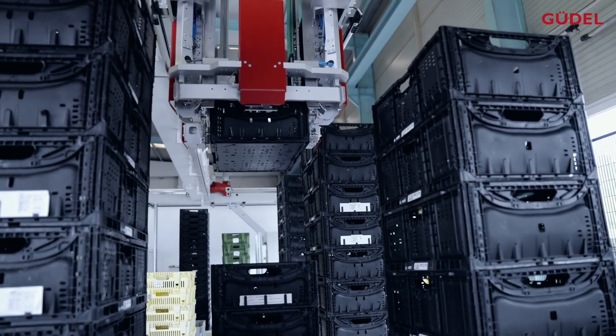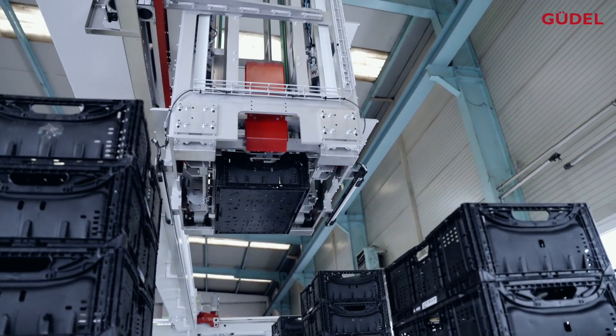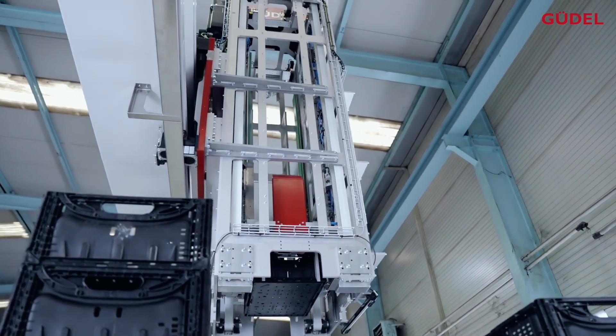As a specialist in the field of automation, GUDL serves the retail, food, and logistics market, among others. This is a system that picks customized pallets from unmixed pallets.